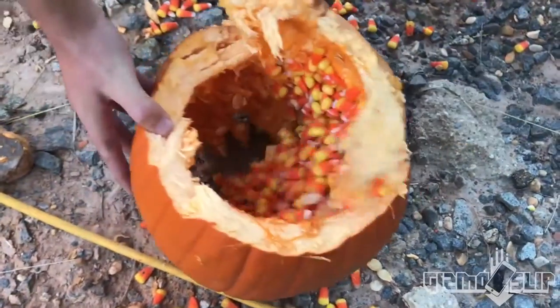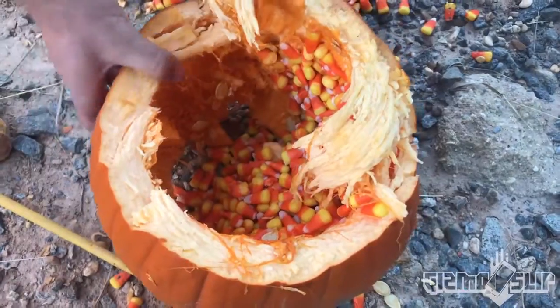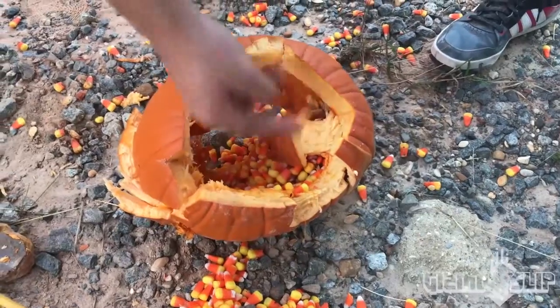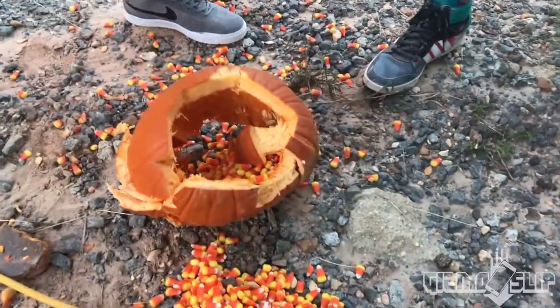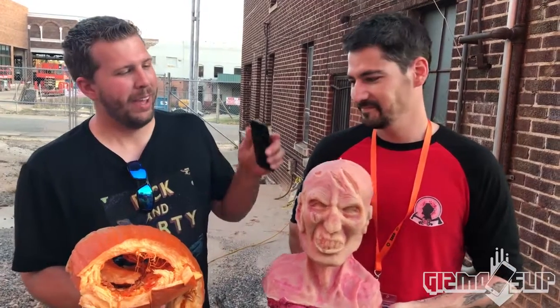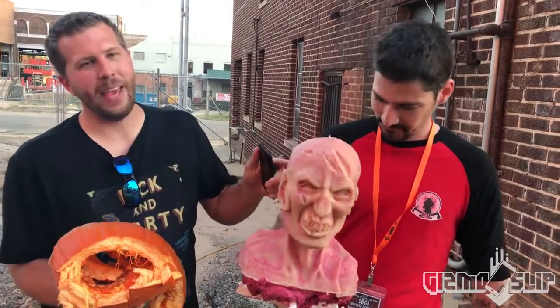Take a look at this pumpkin — the top and bottom basically busted out. Is the candy still good? Yeah, still good candy — imagine that! So there you have it: a pumpkin filled with candy corn can protect an iPhone 7. And we've got a zombie head that we're gonna be testing, and that's coming up soon, so be looking for that.